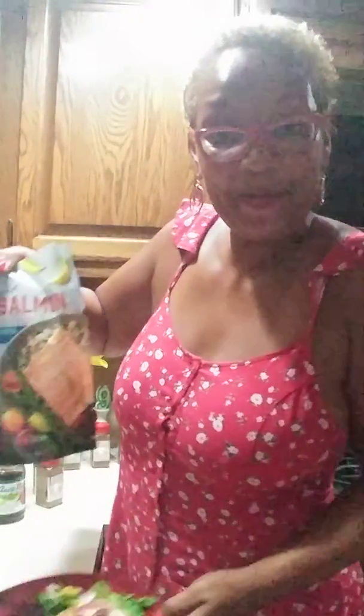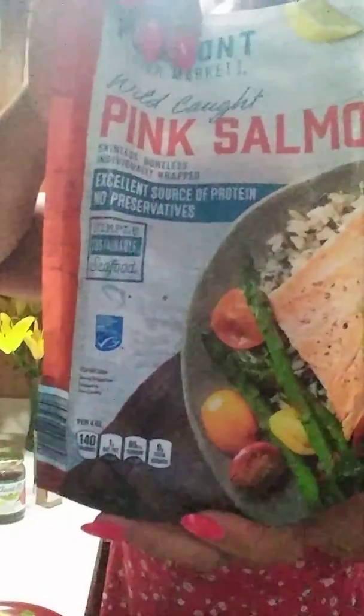Sauté salmon. I caught it fresh — pink salmon. I caught it fresh from the frozen food section, y'all, in the grocery store.